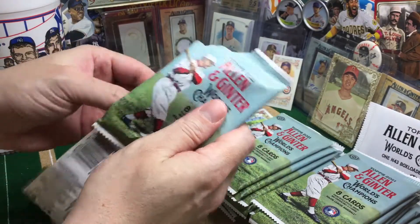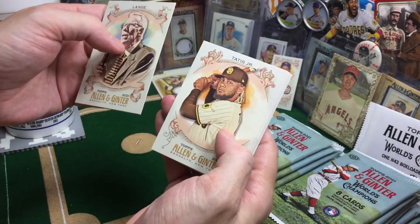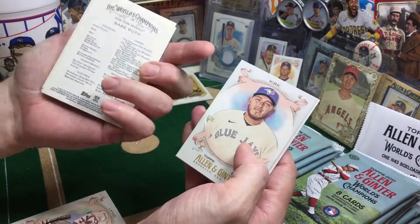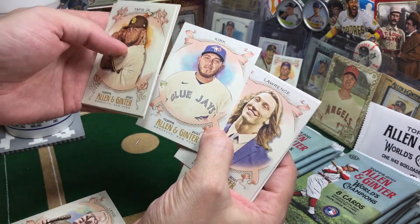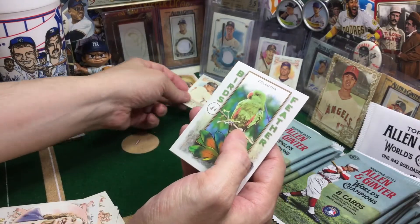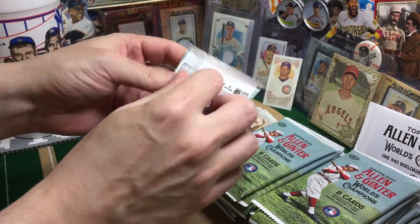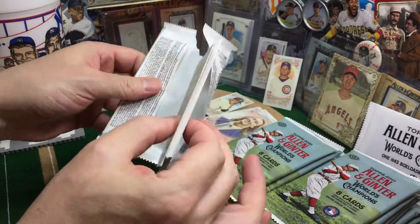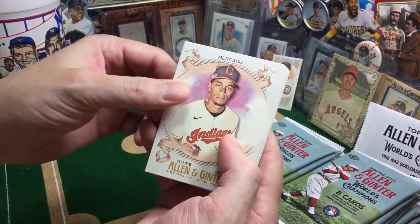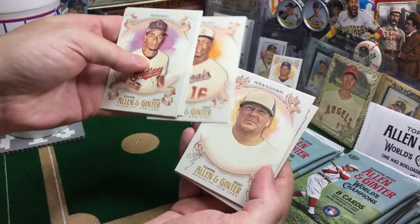They were pulling all their hits in like the first couple packs, so now we know we're not going to have that kind of problem. We're not going to spoil the fun. Lucky Cup, you've got to do better than that. The more I've been ripping Ginter and discovering things like the no-number A&G backs — I've pulled a number of those over the years, pulled a Chipper Jones of that — when you think about the fact that there's only 50 of them in the world...